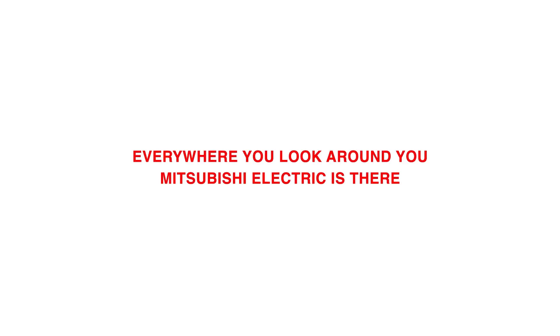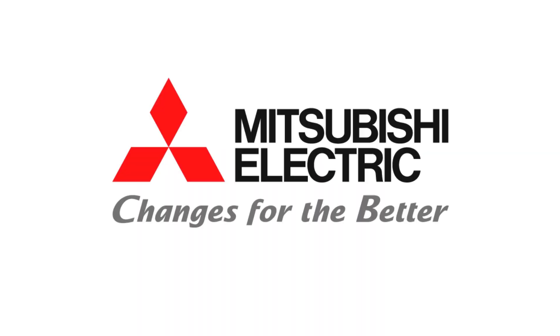Everywhere you look around you, Mitsubishi Electric is there. Mitsubishi Electric — Changes for the better.